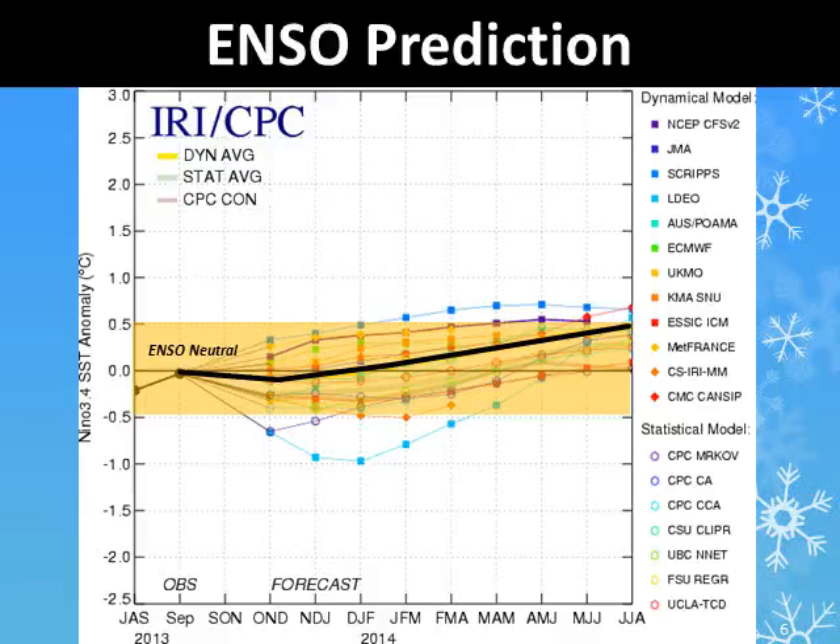The ENSO plume prediction considers many different computerized models. It shows that the consensus of the models keeps ENSO in a neutral condition, shown by the heavy black line, through the upcoming winter season.